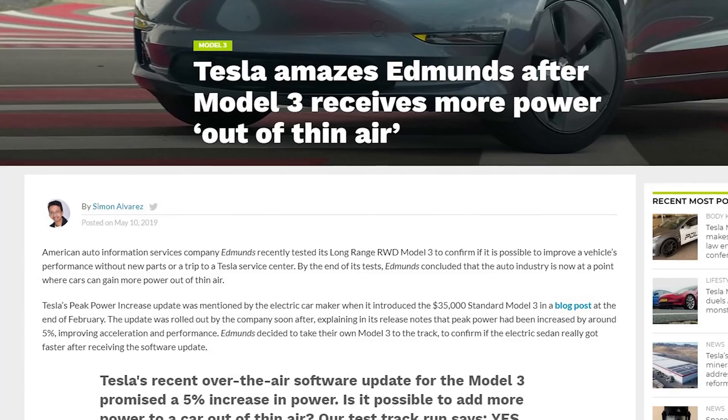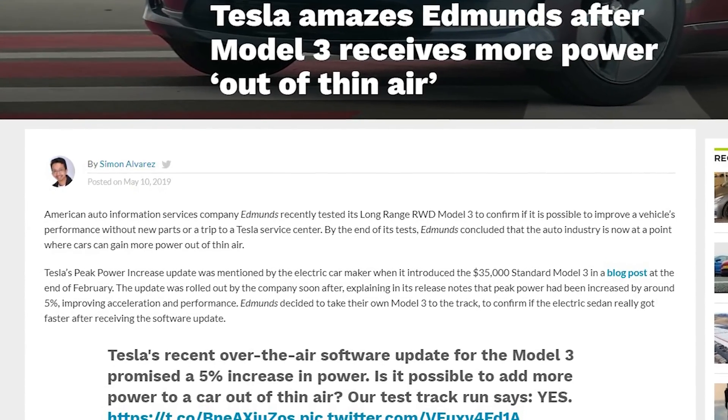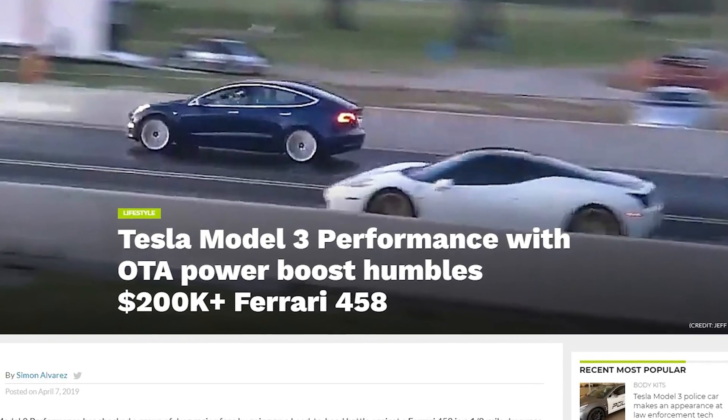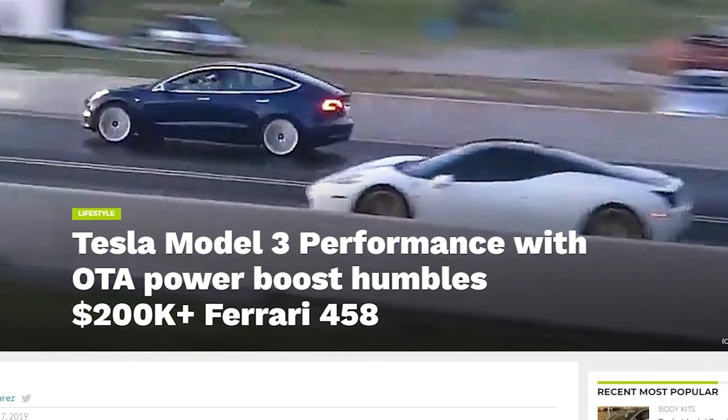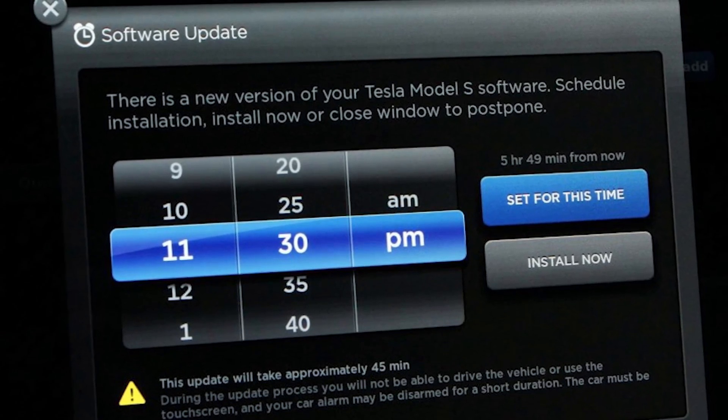Edmunds is amazed that the Model 3 got 5% more power via an over-the-air update. We were also amazed — 5% more power for a car that already has a brutal amount of power. Our Model 3 Performance can now accelerate in 3.2 seconds to 100. That's supercar-type performance for less than half the price. The Model 3 keeps getting better and better — you buy a Tesla and the car keeps improving after you bought it, thanks to software updates.